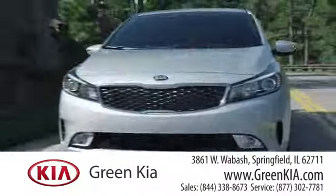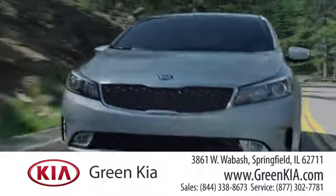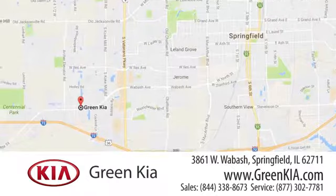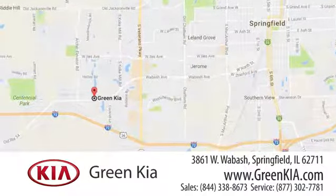At Green Kia, we take pride in our years of dedication to principle and doing business the right way. We're located at 3861 West Wabash in Springfield, Illinois.